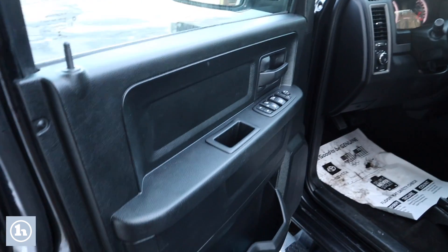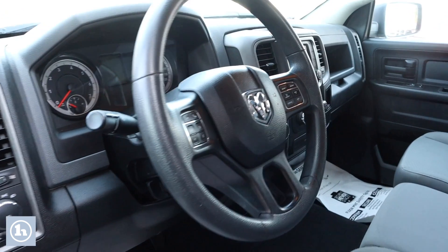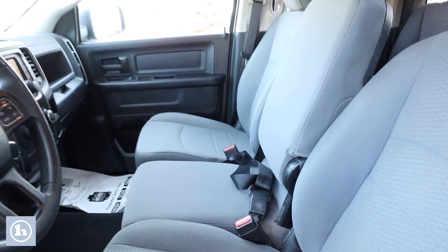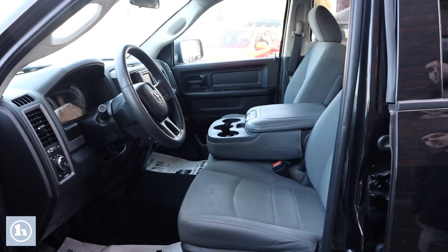Take a peek inside — it's a comfortable truck with your cruise control and backup camera, one-touch windows, and of course the center seat here for a little extra center console storage.